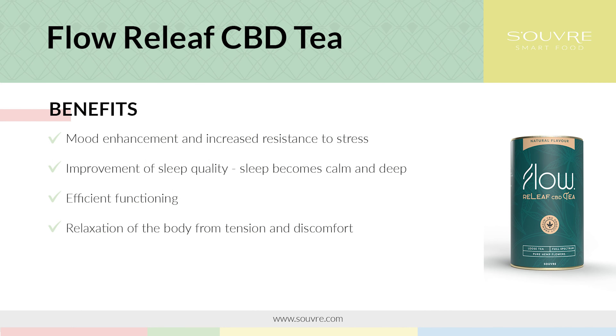Is CBD safe? CBD is exceptionally safe and does not cause addiction, as it is a natural substance. The research carried out thus far has not determined the quantity of CBD which may pose a threat to life. Releaf CBD tea is recommended for older people, for people who have problems with sleeplessness, and for everyone who would like to have a relaxing moment.